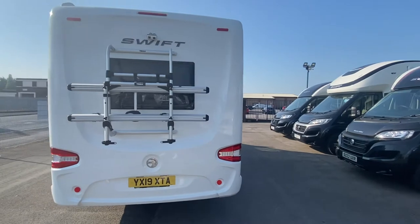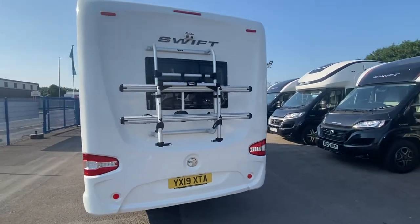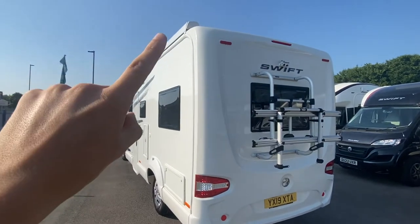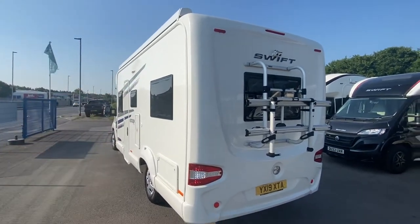Fitted to this lovely looking motorhome, you've got a 2-bike carrier and a full-sized canopy which stretches across the length of the motorhome.